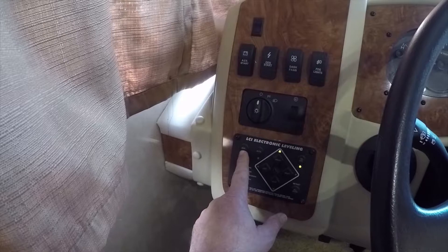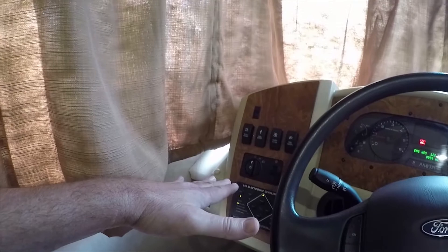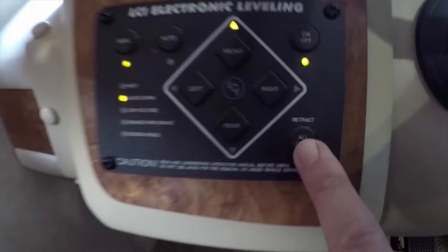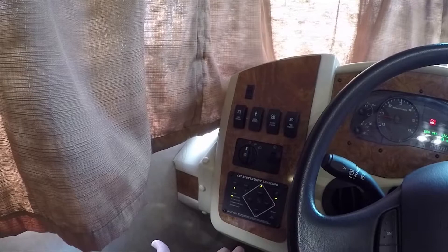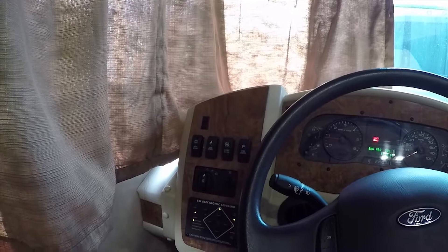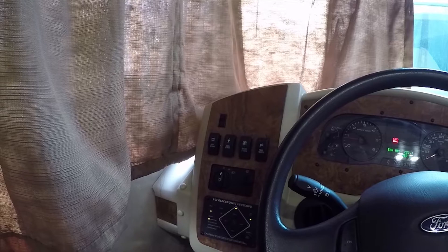So manual is semi-auto, full auto is also available. Full auto tends to lift the RV higher and is more likely to lift tires off the ground — one reason I prefer manual. In manual mode, hitting all-jacks-retract retracts them a little at a time. You can also retract by releasing the parking brake for an emergency retract — they go all the way up quickly. They retract faster than they extend because of the nature of hydraulics.